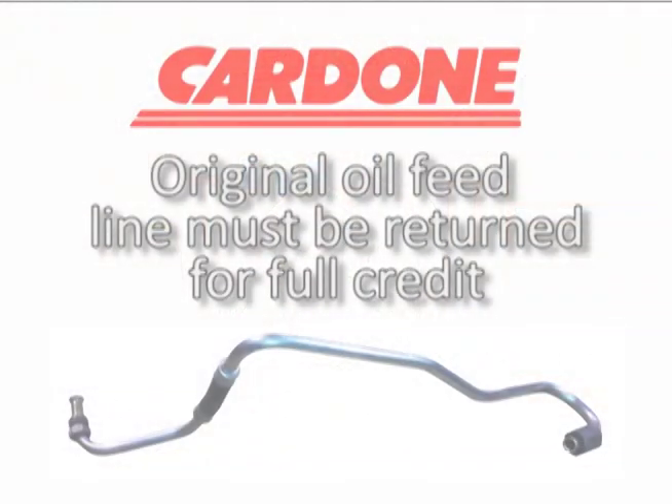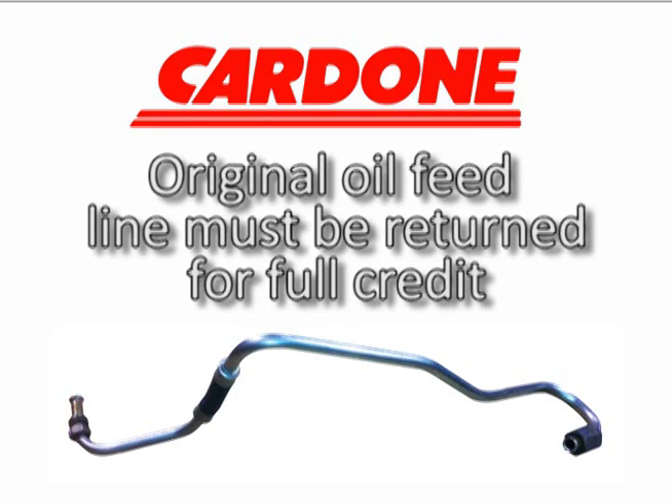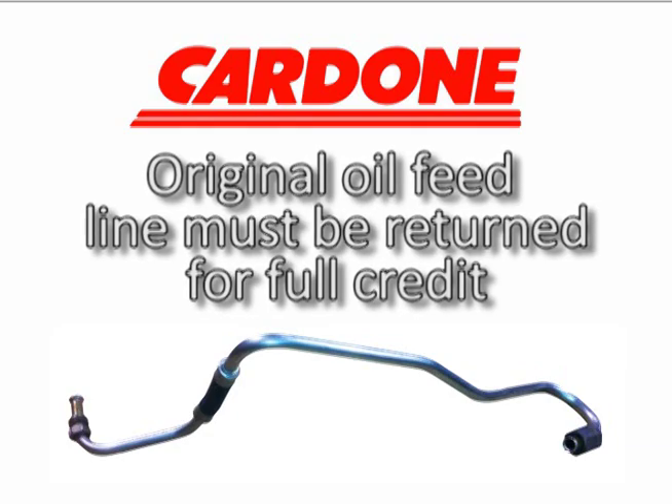In fact, the installation of the new oil feed line is so critical that Cardone requires the old oil feed line to be returned with the turbo core for full core return credit. I hope this information has been helpful, and your turbos keep on running strong. Thanks for your time, and I'll see you on our next edition of ProTech Solutions from the Bench.